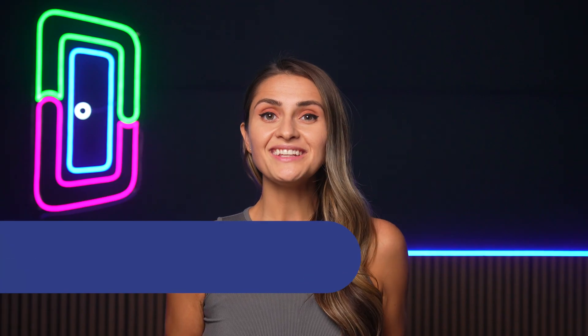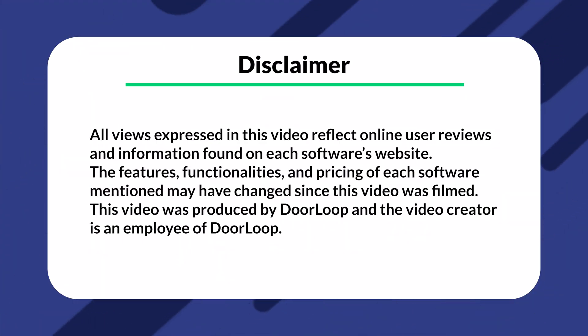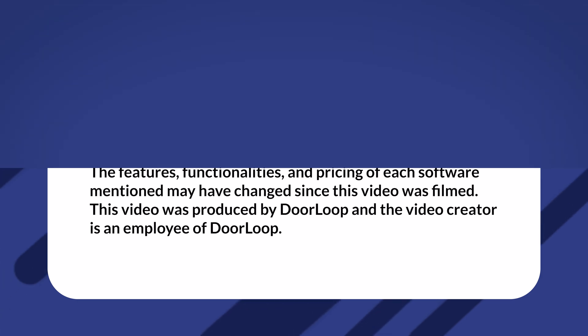Hey there, Galena here, a property management expert with DoorLoop. Just to let you know, I do work for DoorLoop, therefore my opinions may be biased.